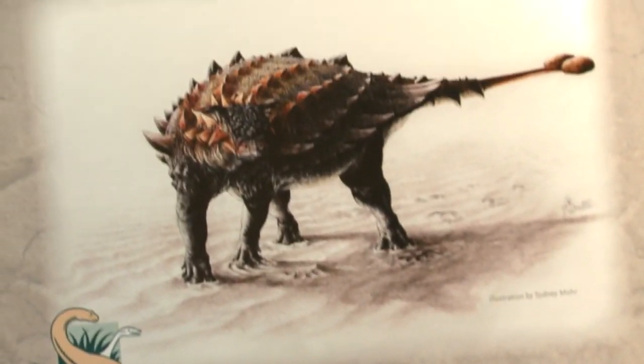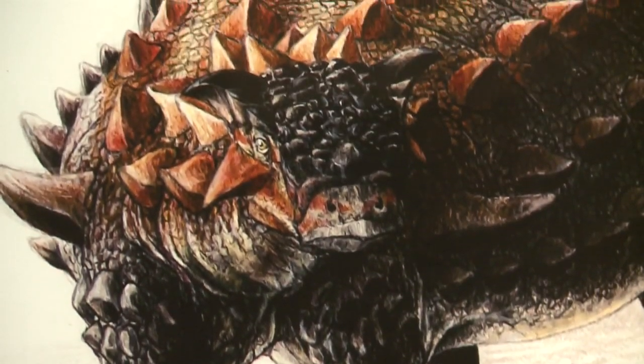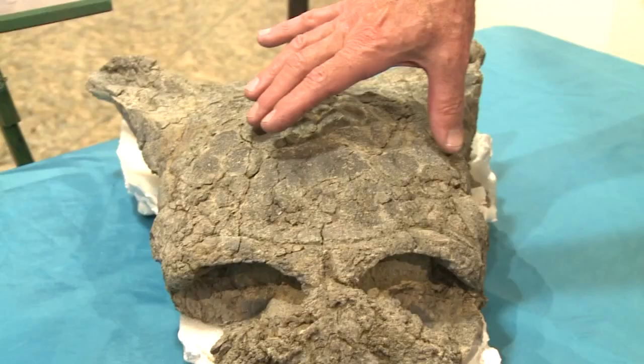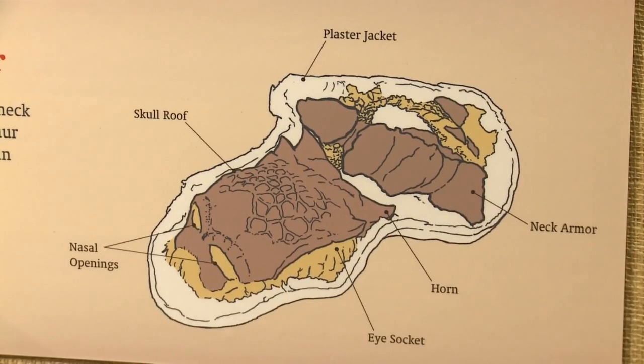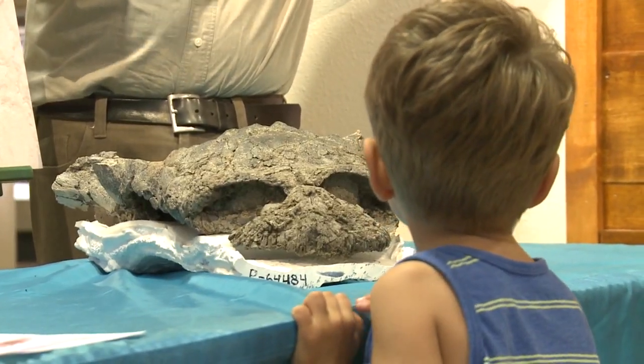The rest of the dinosaur's body is still missing, but paleontologists were still able to create a sketch. The reconstruction is based on what we know of other types of ankylosaurs, which are close relatives to this particular dinosaur.